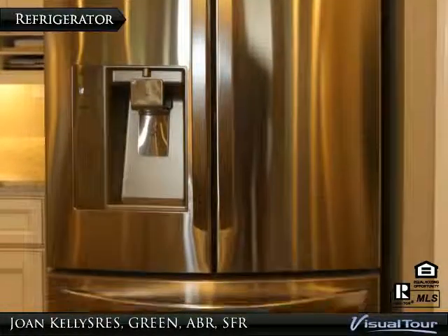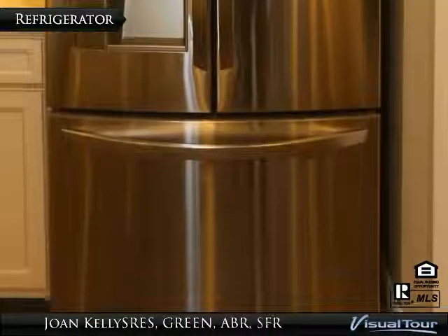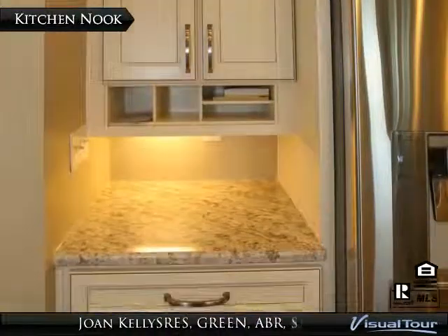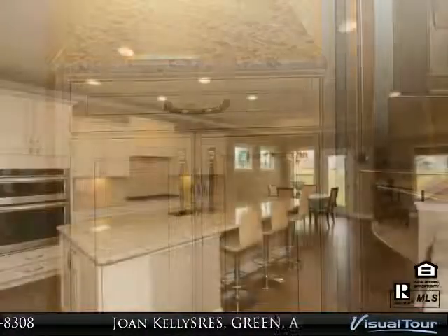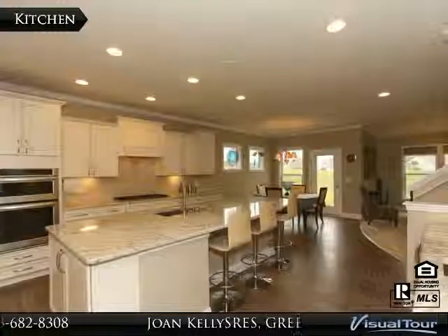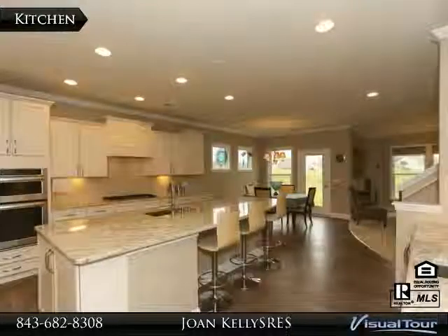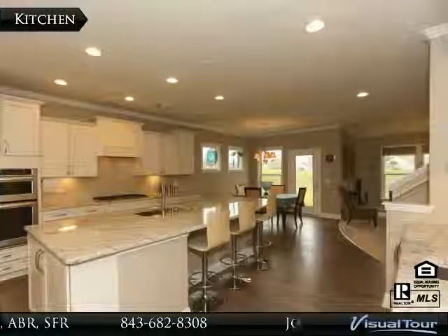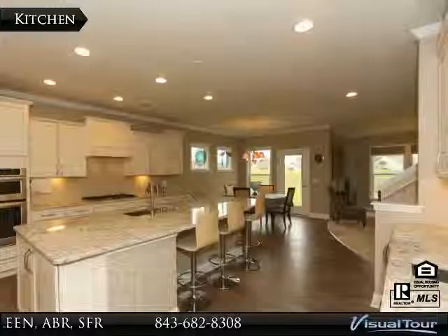Here we have a picture of the upgraded LG counter-depth stainless steel refrigerator that matches all other stainless steel appliances. To the left of the fridge, the homeowners have added a mail organization center beneath the cabinets. This view puts into perspective the size of this great kitchen. On the left, you will see the wall microwave and convection oven along the same wall as the gas cooktop. Extra doors have also been added on the bookshelves at the end of the island to provide additional storage, and there is also a trash roll-out drawer on the opposite side to hide unsightly garbage cans.